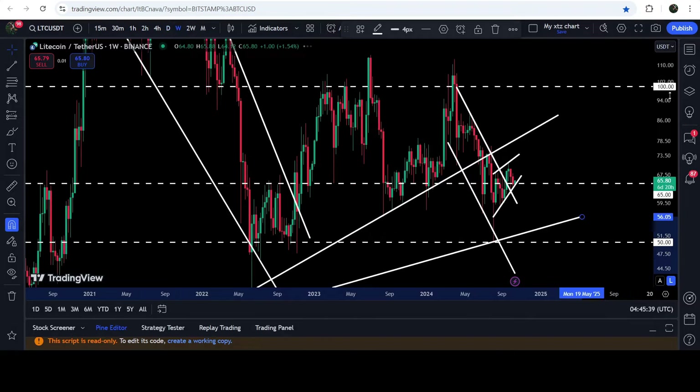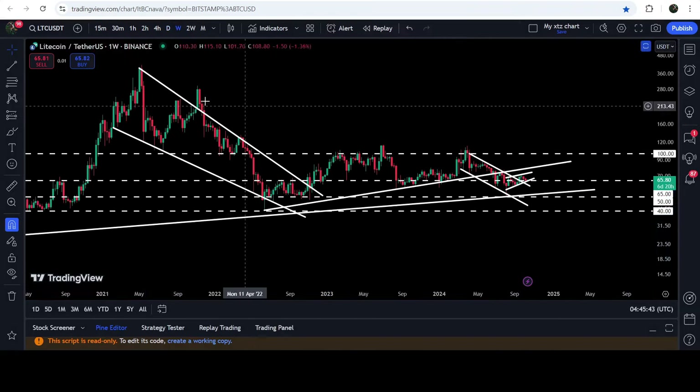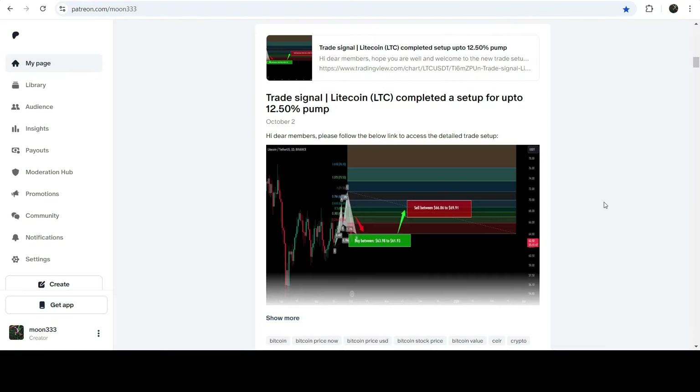In today's video I would also like to show you once again this very massive breakout that has already happened on the seven-day time frame chart from this big, long-term falling wedge pattern. I would also like to share my most recent trade signal for Litecoin that I shared a few days ago on the 2nd of October 2024 with my members.